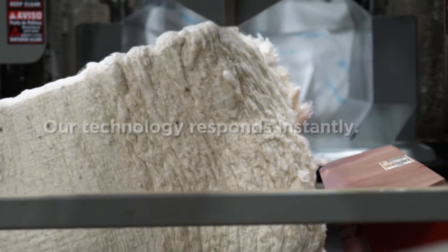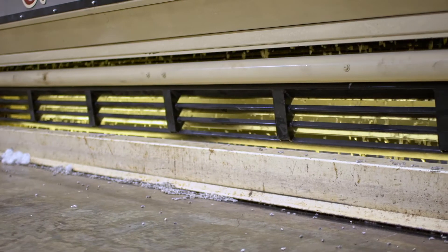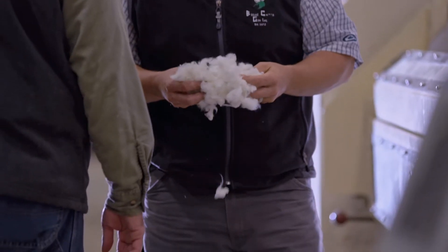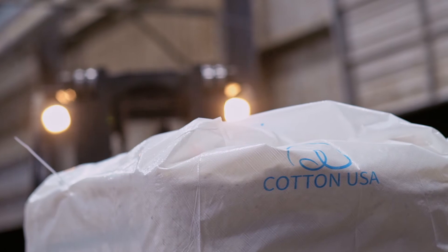We're monitoring trash. We have a meter that is testing every four seconds and tells us how much trash is in the cotton. That is something you used to have to wait three or four days to find out. But now we have that information available instantly, so that we get the cleanest, well-preserved fibers and lint that we can have.